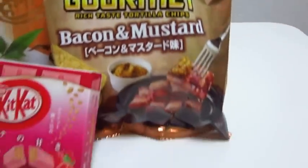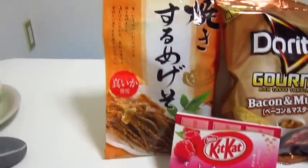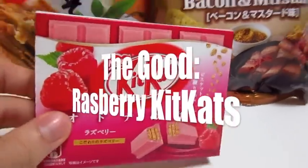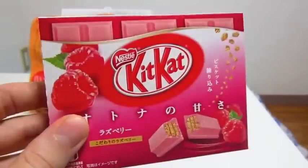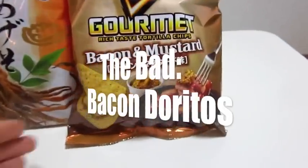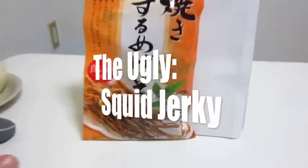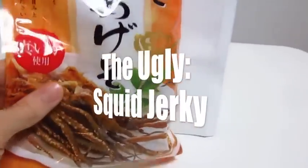Welcome to Japanese Snacks: The Good, The Bad, and The Ugly. First the good — Raspberry Kit Kats. Next the bad — Bacon and Mustard Doritos. Last the ugly — Dried Squid Jerky.